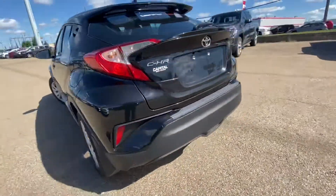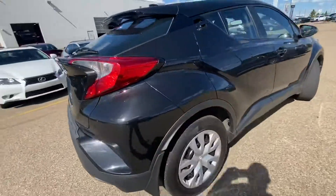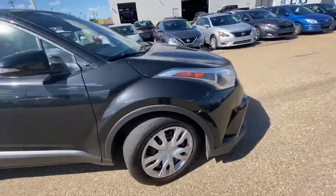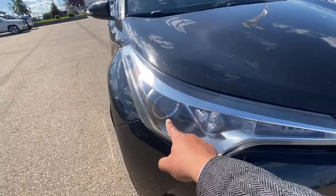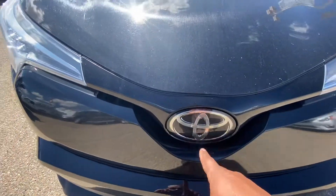As you can see, this one comes with the all-season tires and already has the mud flaps on it. It is in really great condition. It comes with the LED daytime running lights with the xenon high and low beam. You've got the Toyota signature radar logo in the front.